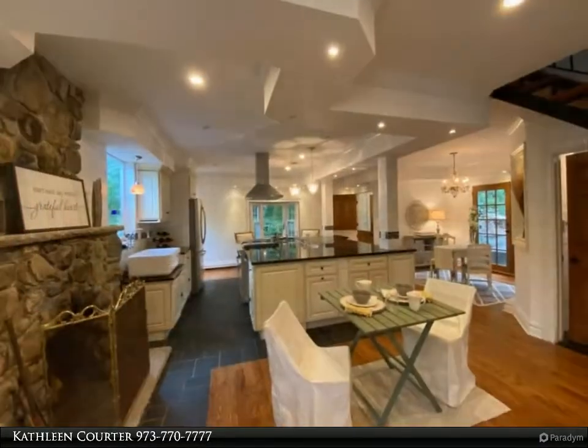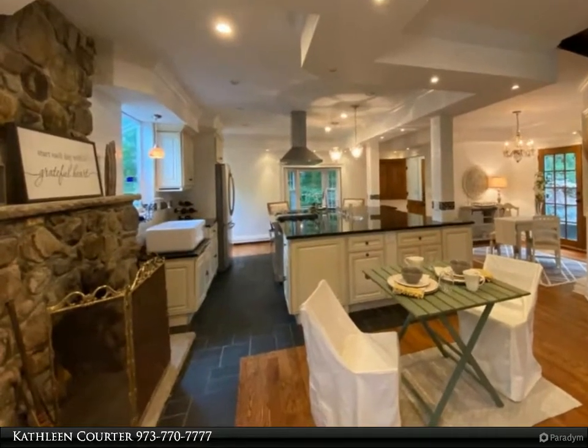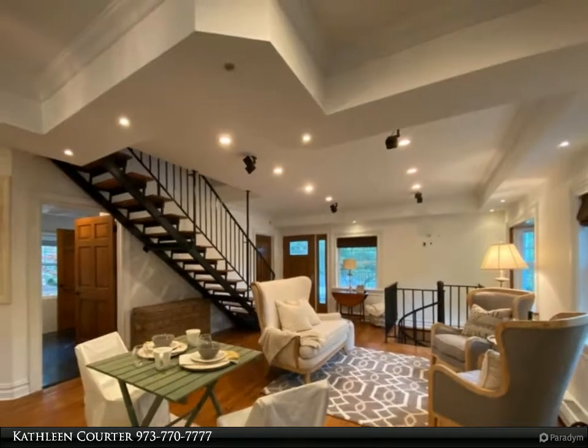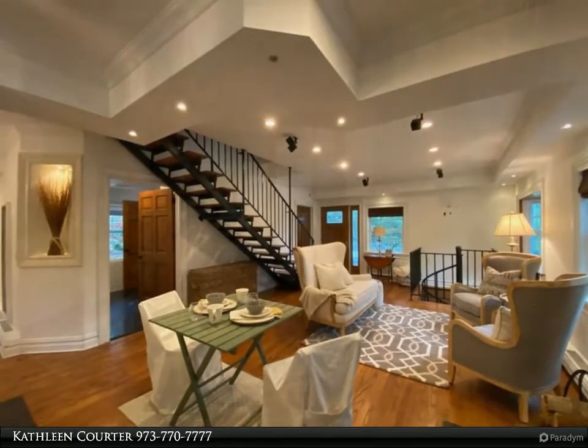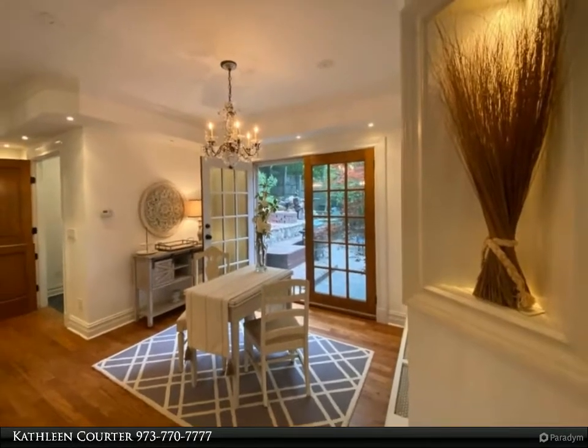Access to private covered deck, master with built-ins and porch overlooking the pond. Separate bonus studio that offers kitchen, full bath, and open living space. Stylish interior park-like retreat with fire pit, deck with stone fireplace, patios, and gardens.